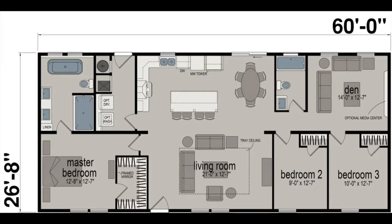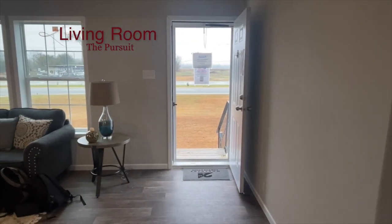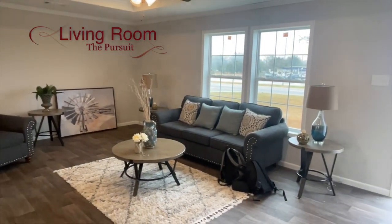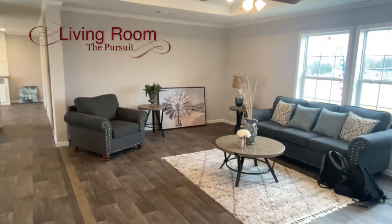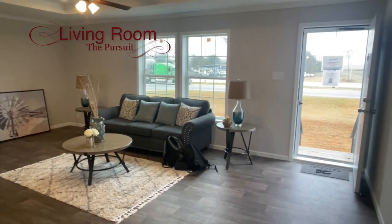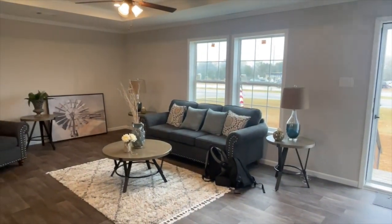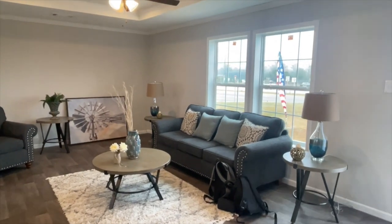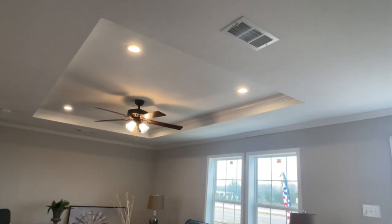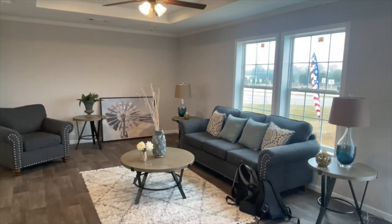Let's go ahead and get into the video. You've already seen the outside so we're going to start here in the living room. I'll give you a second to take the living room in — just a wonderful area, wonderful space. Love the color of the floors. You can do so much with your furniture and the colors that you use in this house. You have a tray ceiling in here with can lights in addition to a ceiling fan, so that is a plus.